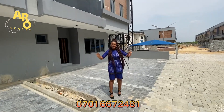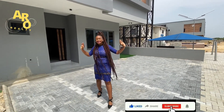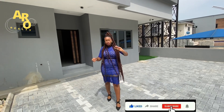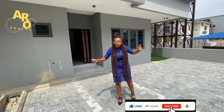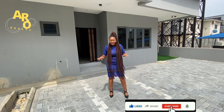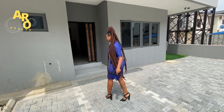Hello investors, welcome to Paragon Terrace Estate here in Eberman. Here we have a 2-bedroom terrace duplex, 3-bedroom terrace duplex, and 4-bedroom fully attached duplex. Come in with me while I walk you inside the 3-bedroom terrace duplex.